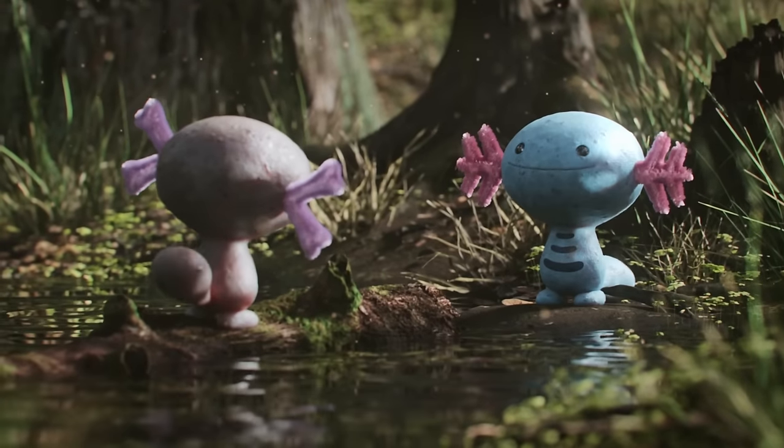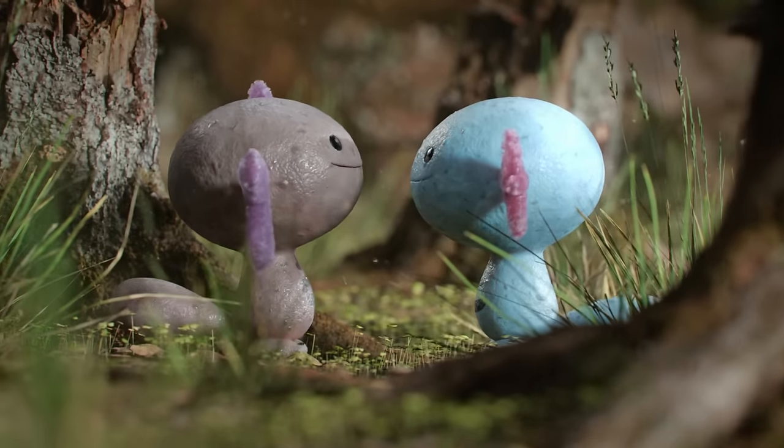This creature's fascinating evolution is a testament to the intricacies of the Pokémon world, where even the simplest creatures can hold the most wondrous secrets. That's all we have for you today. My name is Professor Ginkgo, and we hope to see you again on Poki National.